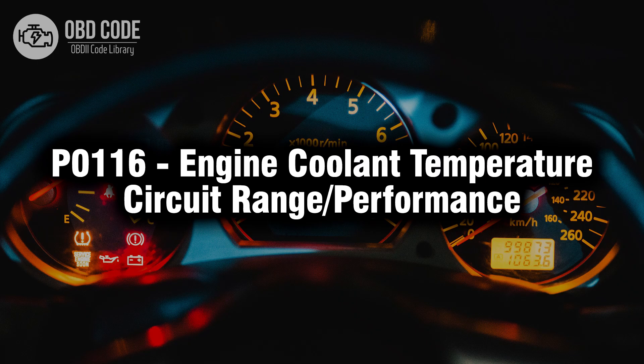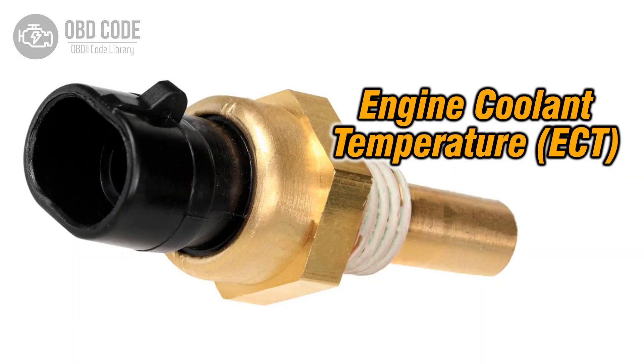Welcome. In this video we will talk about code P0116, its symptoms, causes and possible solutions. The P0116 trouble code indicates an issue with the range or performance of the engine coolant temperature (ECT) sensor circuit. This code typically points to problems with the sensor responsible for measuring the temperature of the engine coolant, affecting the engine's performance and fuel efficiency.